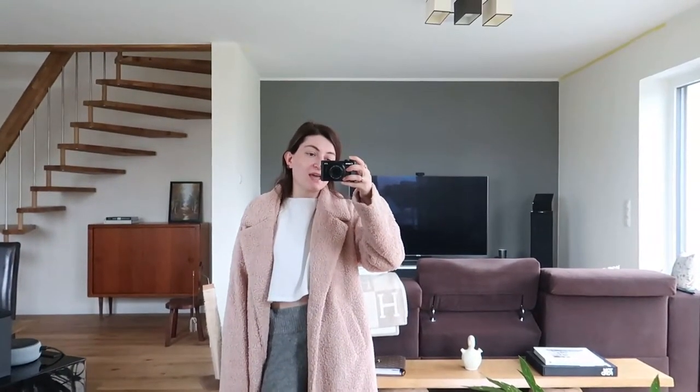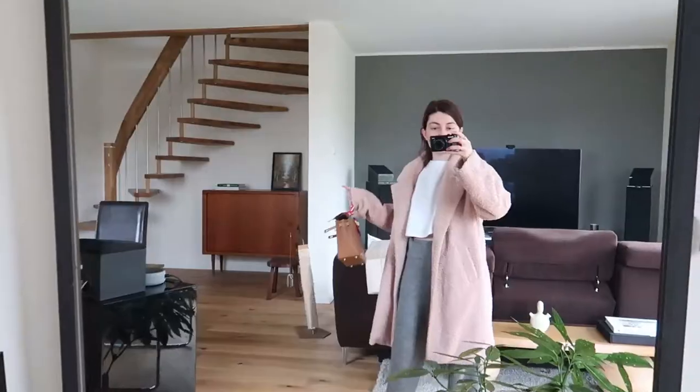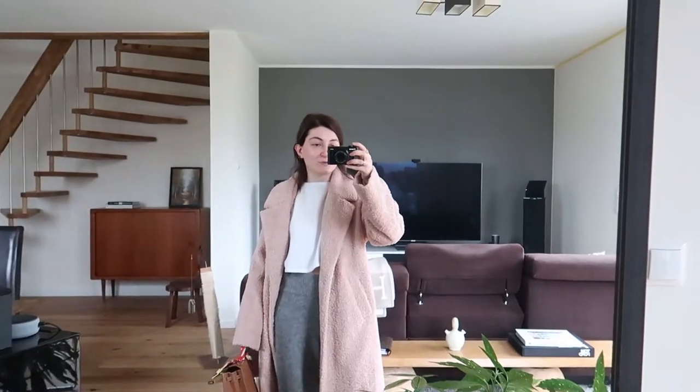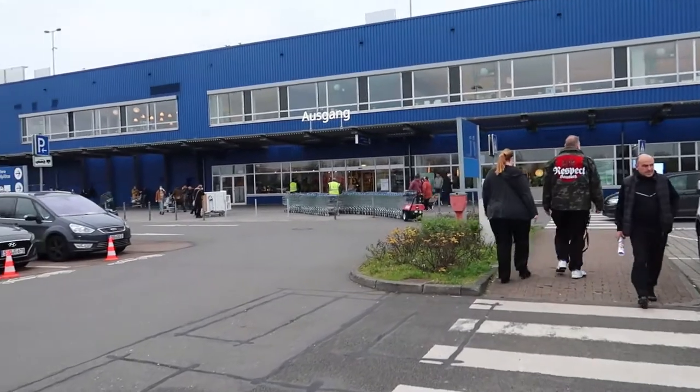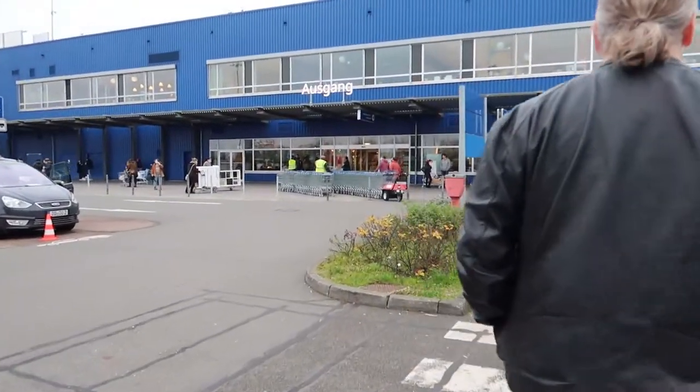I'm also considering going to IKEA to buy one of those cheap Billy shelves. I had one in Bonn when we lived there — I could put all my shoes on it and pick my outfit first thing in the morning. I want to have it upstairs in my dressing room so that not everything is cluttered at the entrance. You can definitely tell it's Saturday because all the parking lots are taken, but we're hoping to get the item we want without any problems.